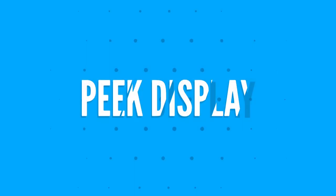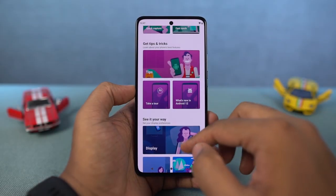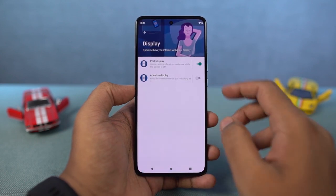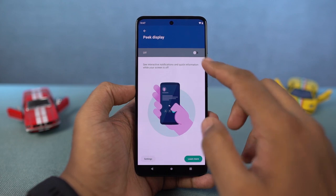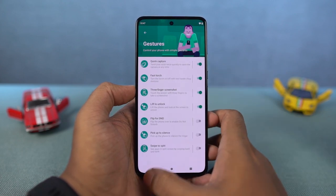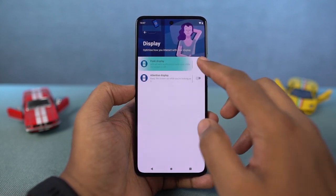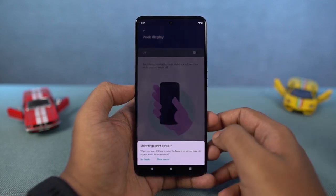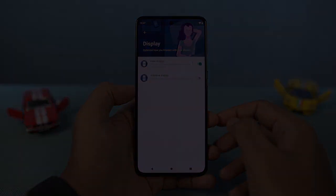Next, we have the display-related features, starting off with Peak Display. This used to be a flagship feature for Moto phones but is now also available on this phone. Once you enable this feature, when your device is locked, you get to see interactive notifications and some quick information — you can briefly check the time, notifications, and battery percentage. Whenever you get a notification, you can dismiss it, do a quick reply, or completely remove it, doing different kinds of interactions directly from the lock screen.